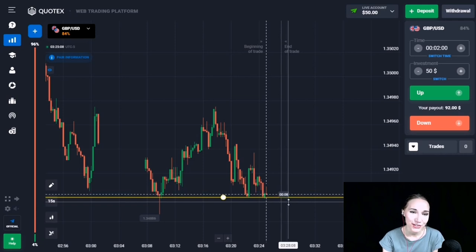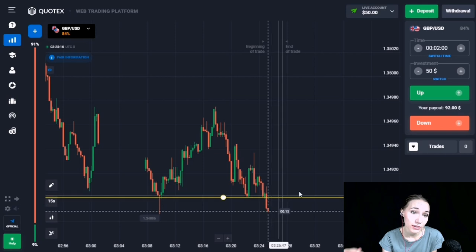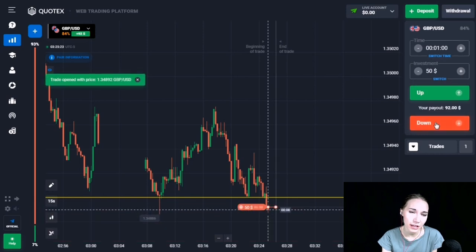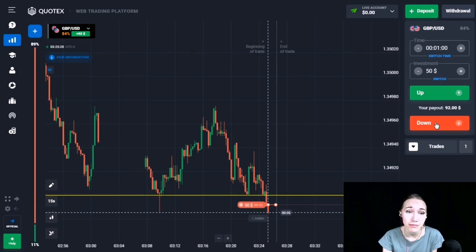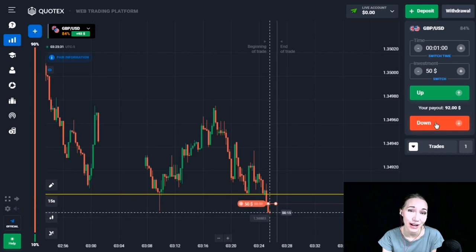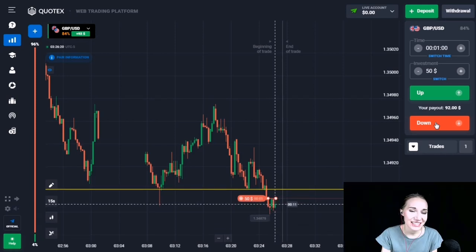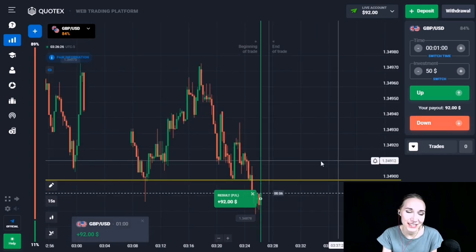The first situation where we are going to trade is the support level. On the left side you can see there was a false breakout — price broke through already and there is only the wick of the candle between the level. Now the price is again trying to break through. I'd like to open a trade for one minute, DOWN. I think the price will continue its downward movement and we will get into the impulsive breakout of the level.